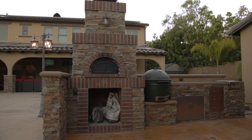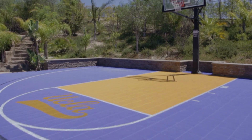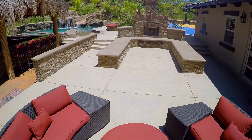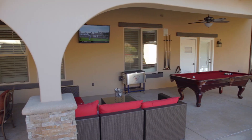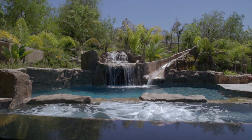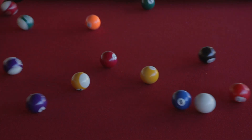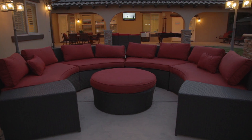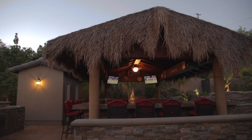We also feature a brick pizza oven, half basketball court with professional rim and basket, an outdoor fireplace, and multiple areas to set up and lounge. This one you must see in person to get the full luxury treatment.